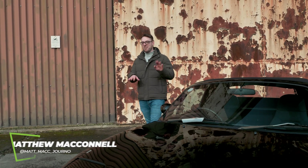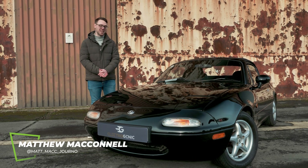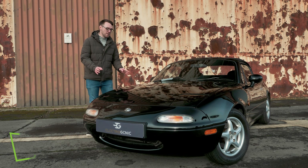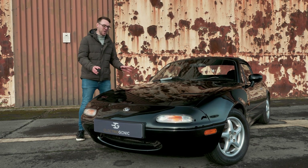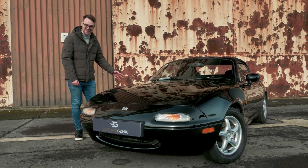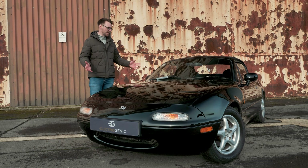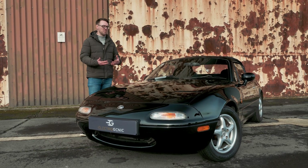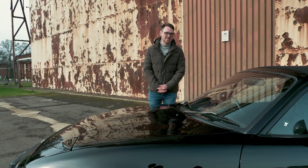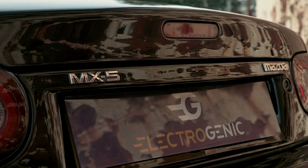Behind these iconic pop-up headlights you would often find a 116bhp 1.6-litre naturally aspirated engine or a 130bhp 1.8-litre engine. But today we have a 120kW electric motor paired to a 42kWh battery. Realistically that means 150 miles of range, though you'll be taking this car out at the weekend and enjoying it, so you won't be going too far. That translates to a sub-6-second 0-62 time, which is on par with a new MX-5 — quite ahead of the old one.